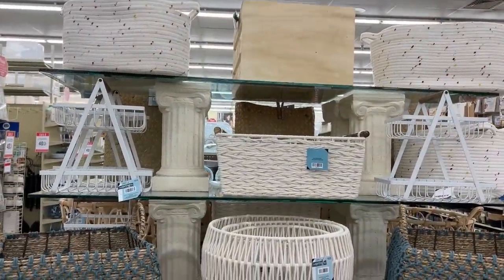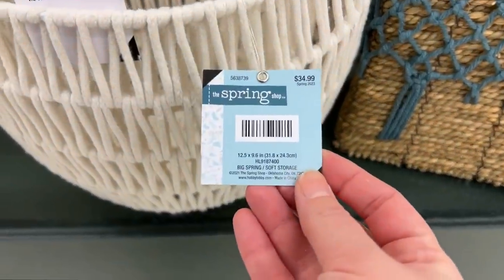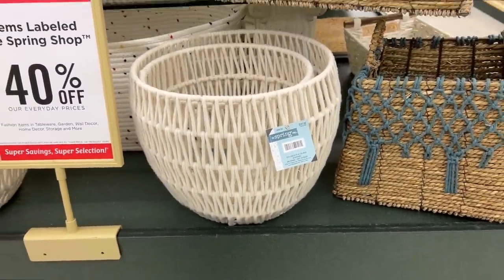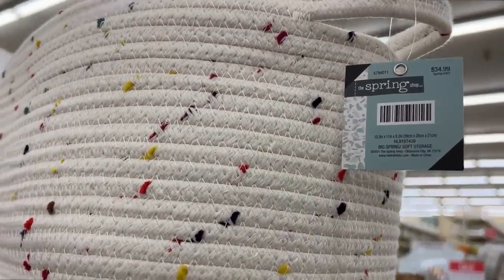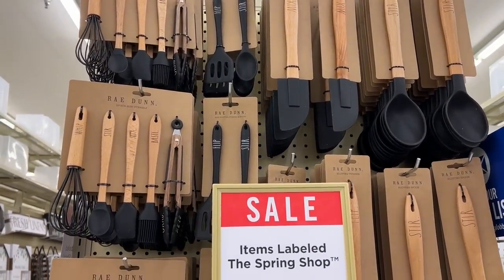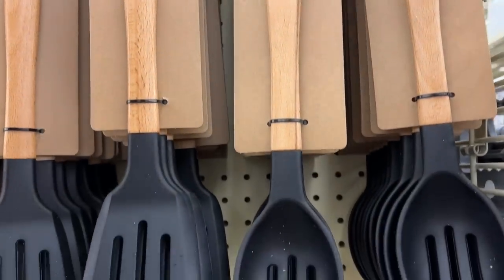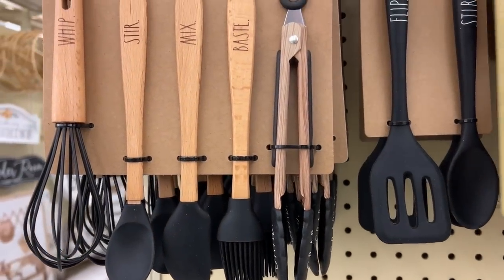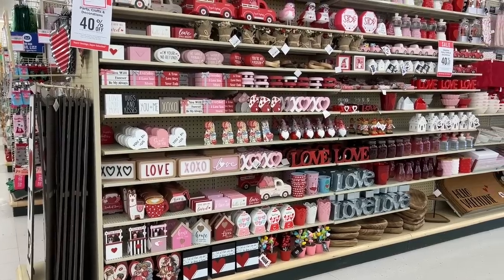HomeGoods is another place that I love to go get baskets like these, so I do pay attention to how much these are versus how much I can get them at HomeGoods. This one was really cute with that woven look - even to have on your fireplace or living room. I thought this one with the fun colors would be adorable in a kid's playroom or bedroom. I am always drawn to these utensils that are wooden and black, wooden and white, and I really love the gold ones too.